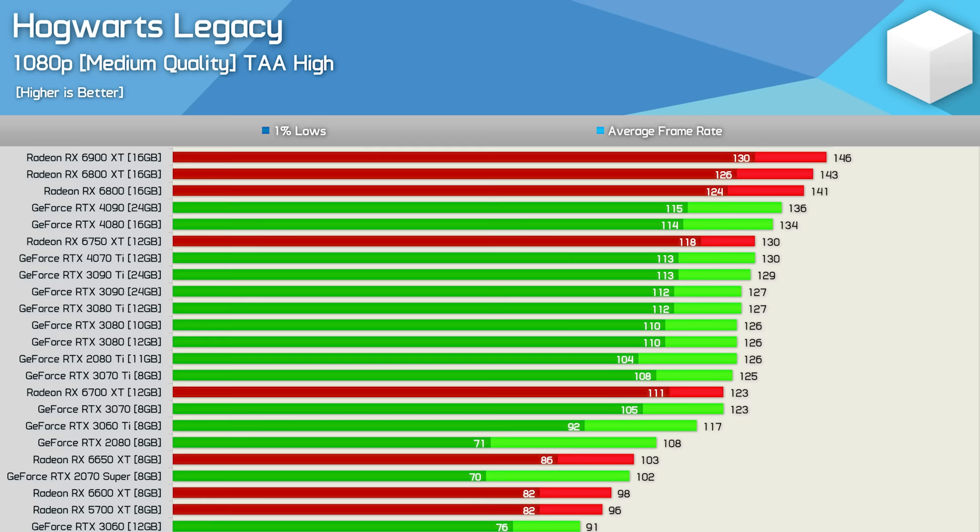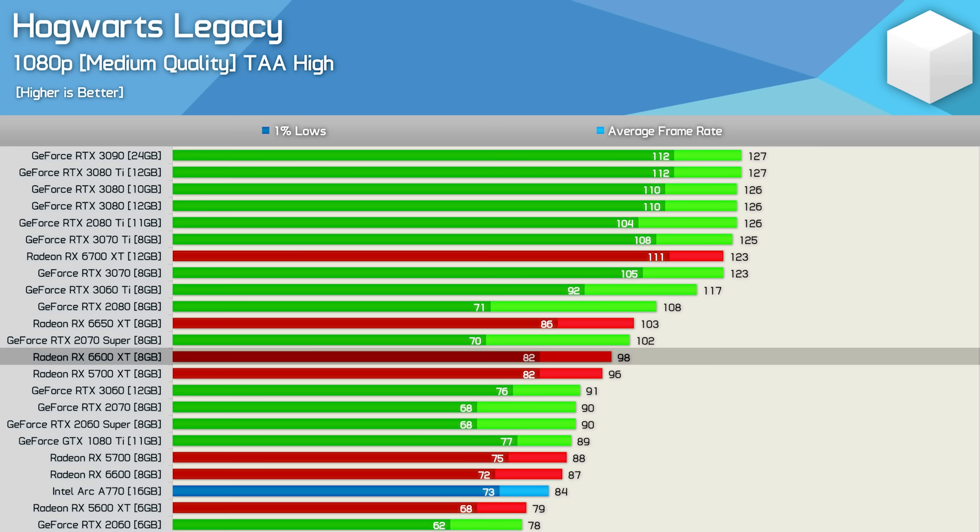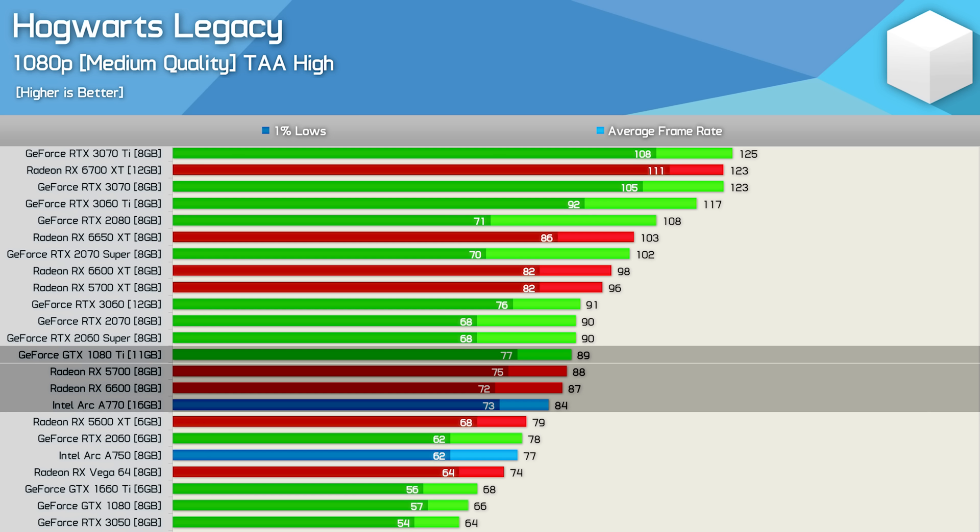The 6800 XT was 13% faster than the RTX 3080. The 6700 XT matched the RTX 3070 and 3070 Ti, while the 6600 XT and 5700 XT delivered just under 100 fps on average — slightly slower than the 2070 Super but faster than the 2070. The GTX 1080 Ti sits alongside the RX 5700, RX 6600, and Intel Arc A770, which is disappointing for Intel despite their game-ready driver.